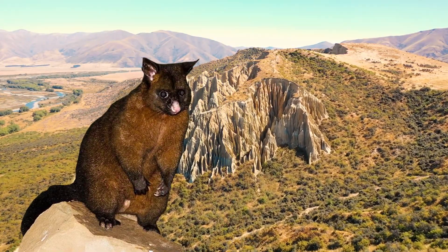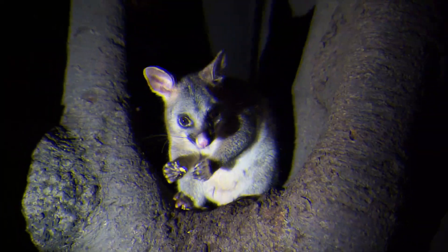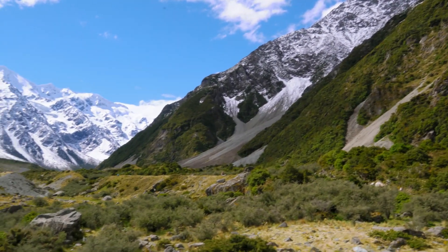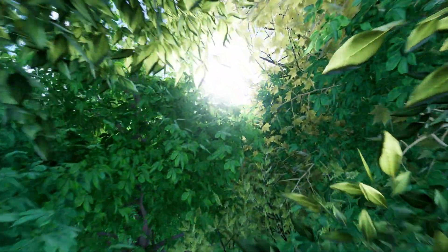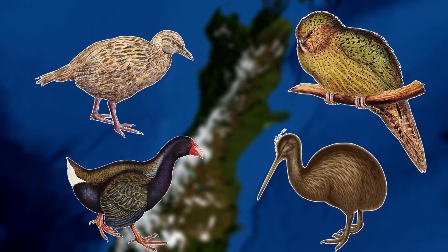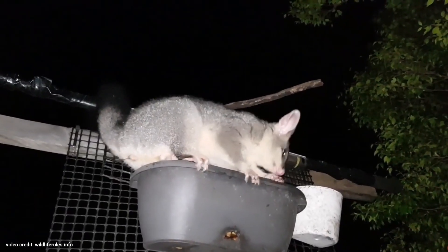These small marsupials were first introduced into New Zealand in 1837, transported by settlers with the idea of farming them for their fur. This first introduction was unsuccessful, and they were reintroduced in 1858, with disastrous consequences for the ecosystem, mainly due to their adaptability and adventurous diet. Brush-tail possums spend a lot of their time in the treetops where they freely feed on birds and their eggs. As New Zealand was once a safe haven for birds with almost no natural predators, these birds were not well equipped to deal with a new predator.